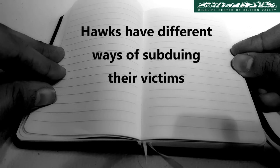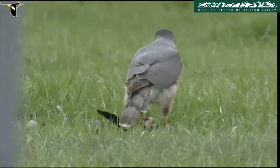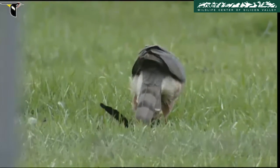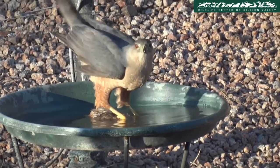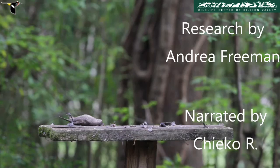Hawks have different ways of subduing their victims. A Cooper's hawk normally catches its prey with its feet and kills it by repeatedly squeezing it and holding it away from its body until it dies. They have also been seen drowning their prey, holding it underwater until it stops moving.